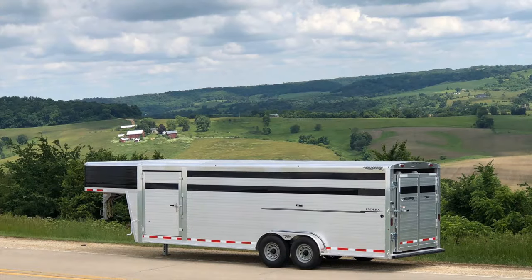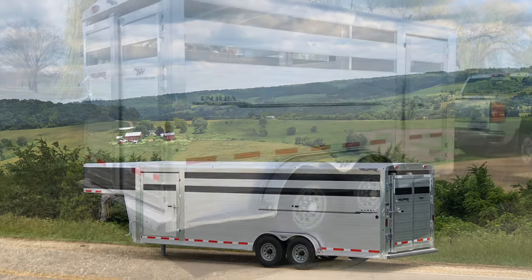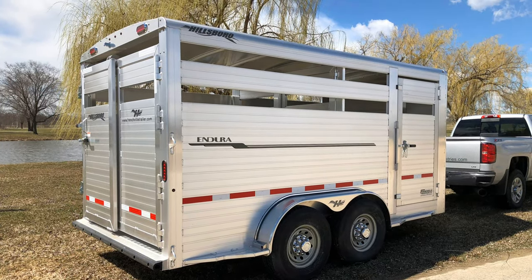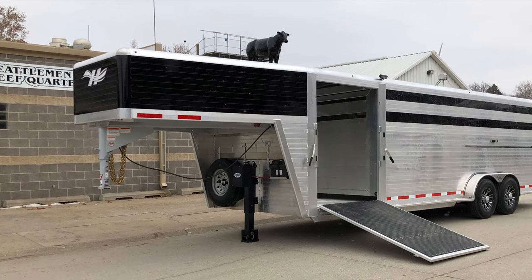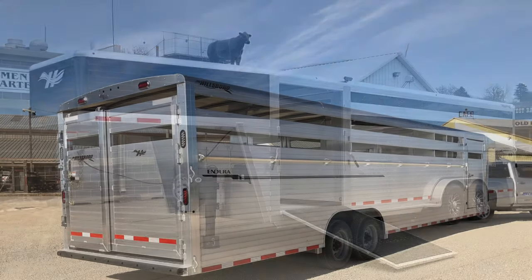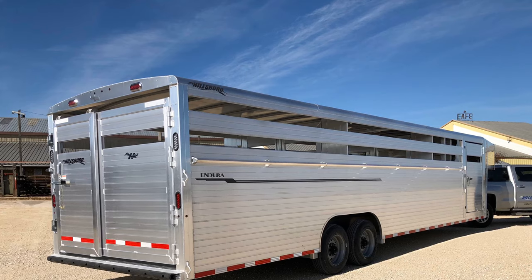The Hillsboro Enduro's unique double wall construction gives you a smooth inside look and an outside look, and adds a tremendous amount of strength down the sidewall, which allows us to eliminate most of the uprights — giving you a stronger trailer and a unique product that lasts many, many years. Here is an 8x32 shown with an optional tie rail on the outside of the trailer.